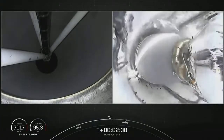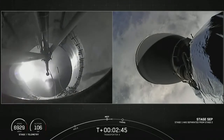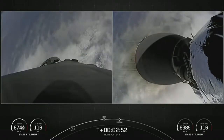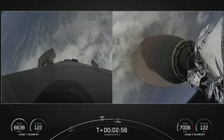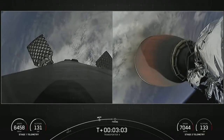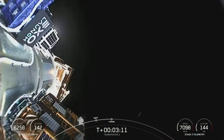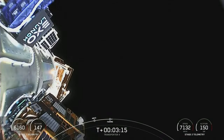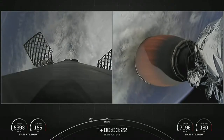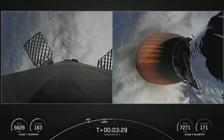Main engine cutoff. Stage separation confirmed. Those three events happened back to back: main engine cutoff, stage separation, and second engine startup 1. You can see those grid fins deploying on the first stage. Fairing separation confirmed — you can see the two fairing halves have separated from the vehicle, exposing the 40 spacecraft to the vacuum of space. Today's mission marks the first flight for both fairing halves, and we will be attempting to recover them from the water once they fall back to Earth.